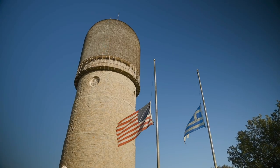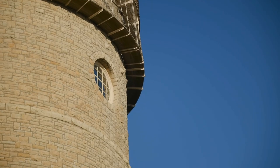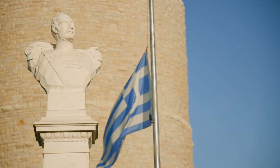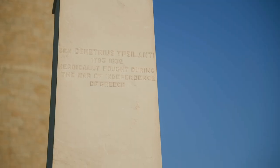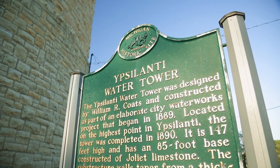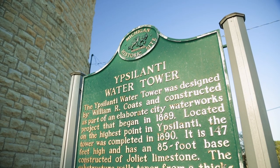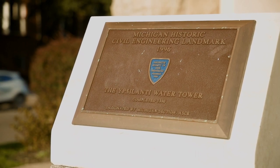The Ypsilanti Water Department says it has worked to preserve the original appearance of the building with each repair and renovation. A bust of the city's namesake and hero of the Greek War of Independence, Demetrius Ypsilanti, stands in front of the tower. It's been a registered Michigan historical site since 1988 and was named a Michigan Historical Civil Engineering Landmark in 1996.